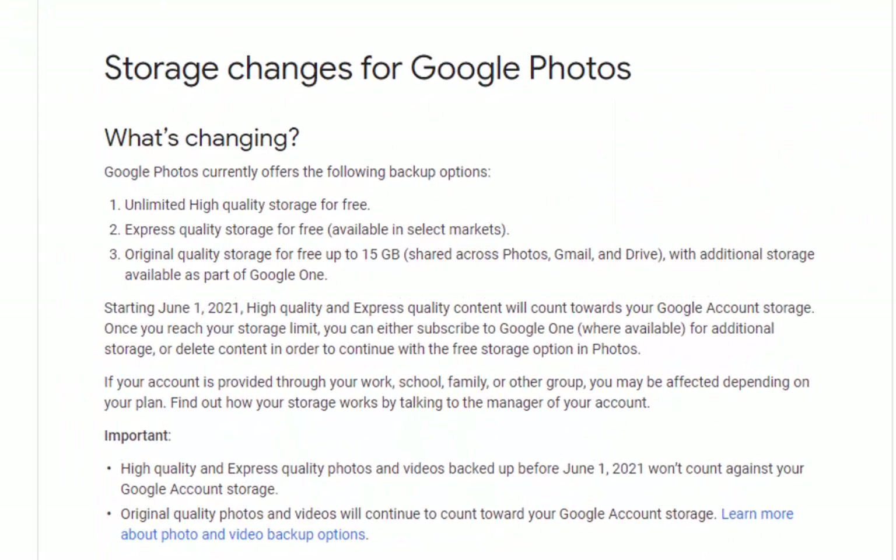From the 1st of June 2021, any photos you upload to Google will count towards the 15 gigabytes of free storage that Google gives you with every account. Now if you've got a Google Photos account, you have a Google account and up to 15 gigabytes of free storage. The storage was up until now for original quality photos and videos uploaded, as well as Google Mail and Google Drive. But from the 1st of June 2021, any new photos or videos you upload or back up to Google Photos will count towards this storage space.